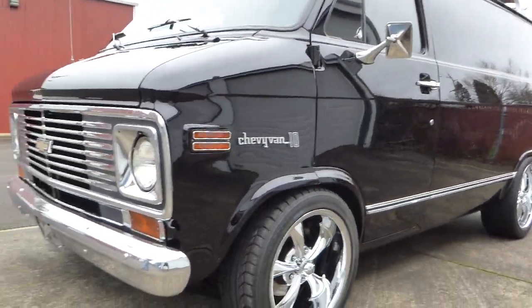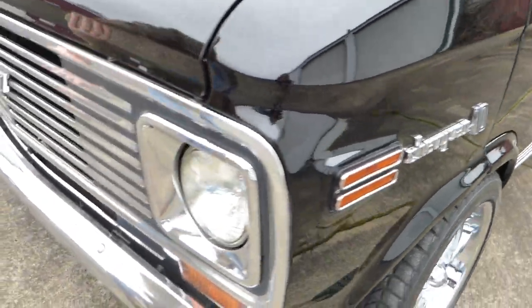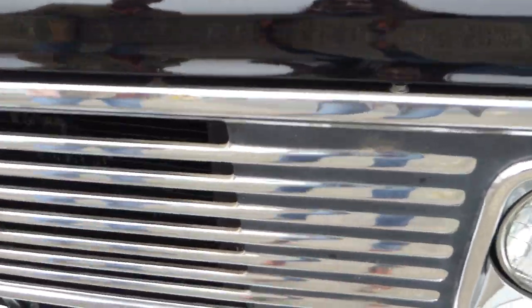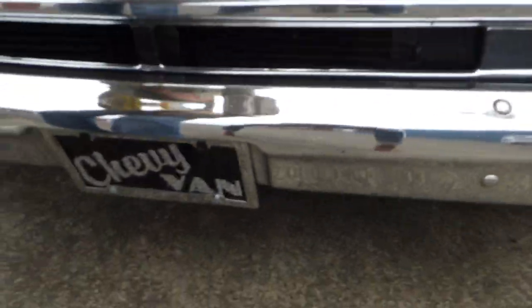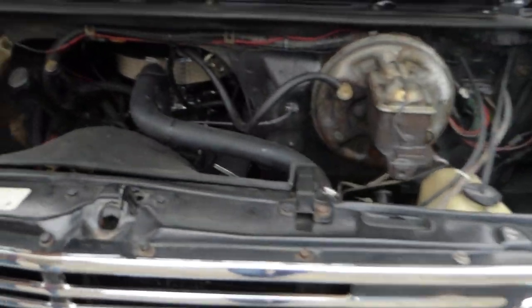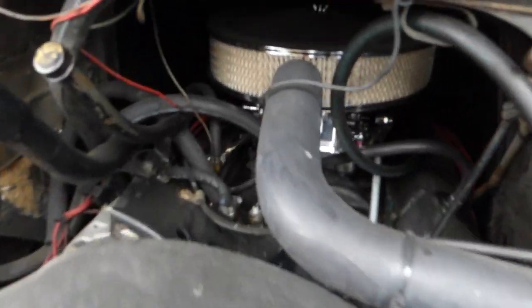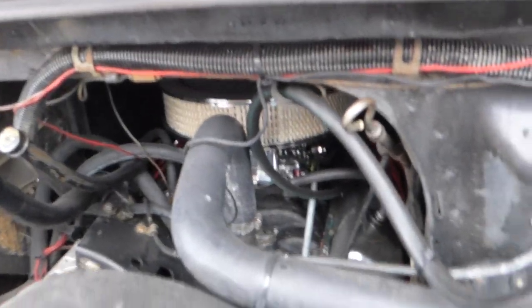Up front here, your nice original grille is excellent — not dinged up, dented, or bent. The bumper is nice. There is a 350 V8 engine in there. The new carburetor runs excellent. Power steering on this van, and power front brakes. Under the hood here is nice.